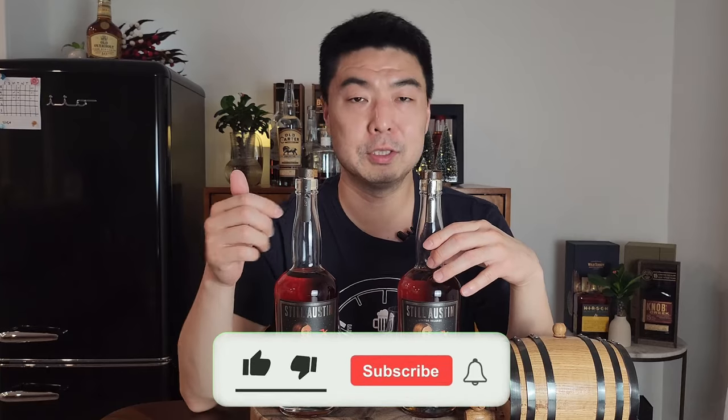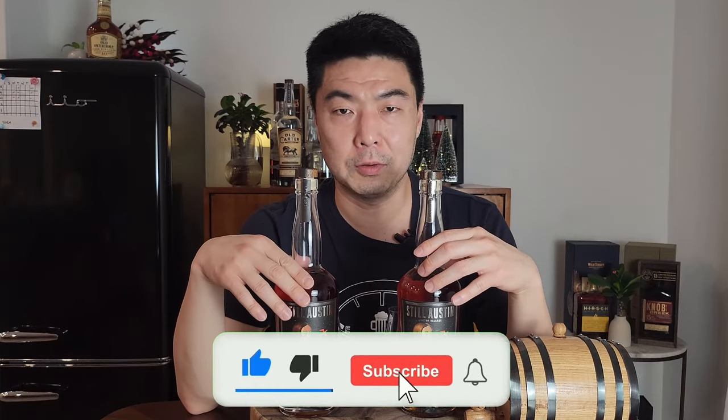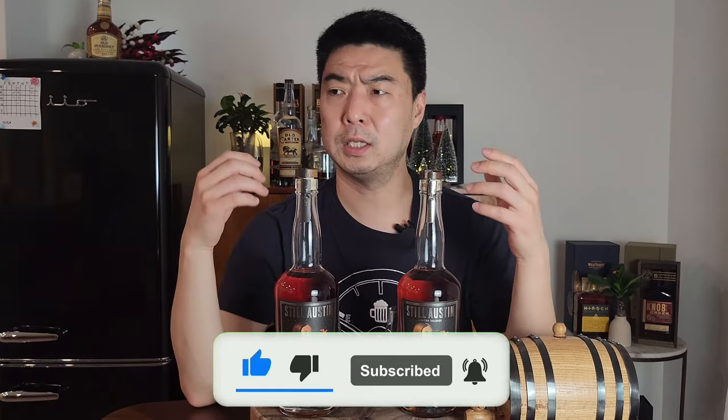If you're enjoying this content, please push that like button — it really helps me out. If you haven't subscribed, please do so because it will give me the confidence to produce more content like this or better content than this.